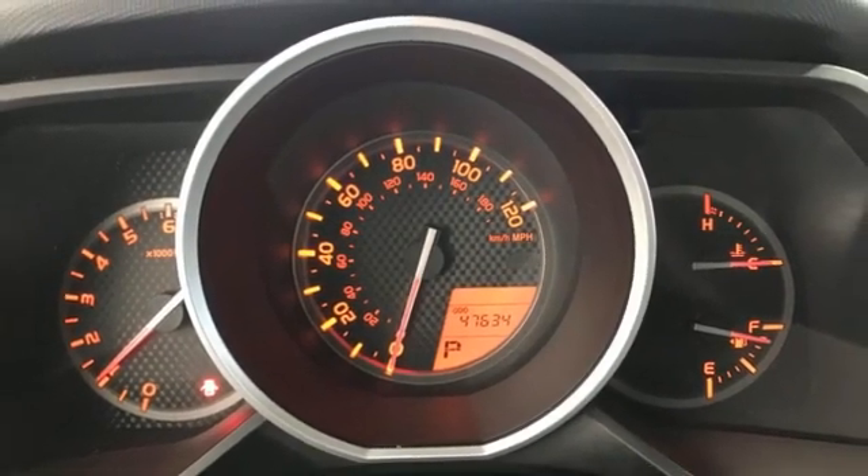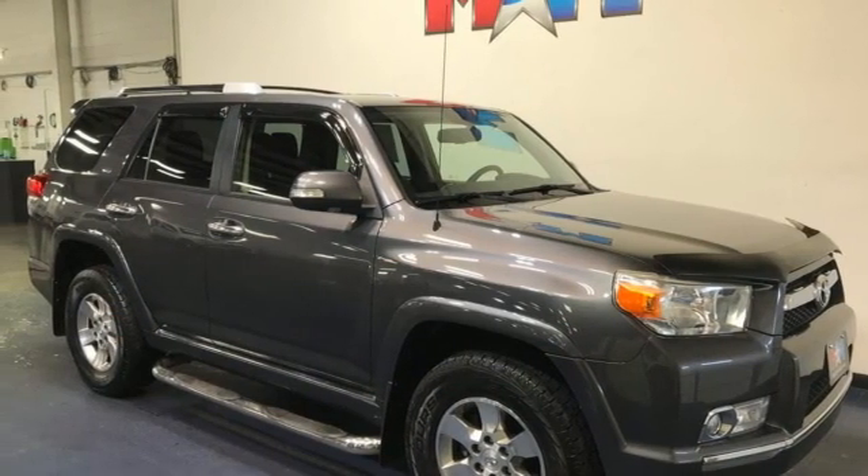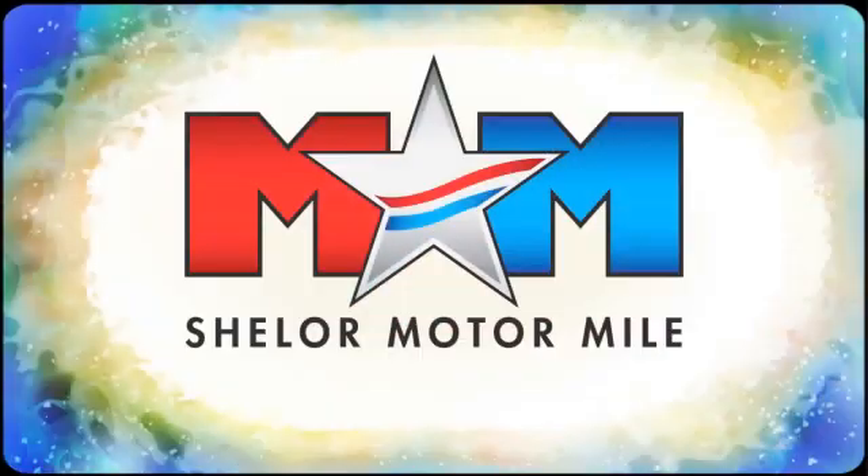Comfortable, convenient, quality Toyota — the time is now. See it for yourself today. Come visit us on the Motor Mile, where you're always a name and never a number.